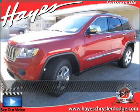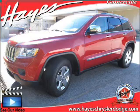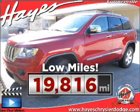Stand out in this 2011 Jeep Grand Cherokee. This vehicle will more than meet your needs. This ride is like new and will go the distance with low mileage under the hood.